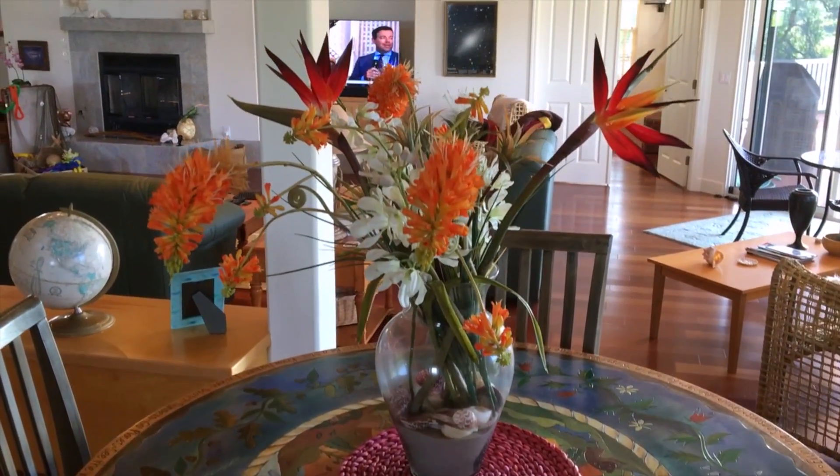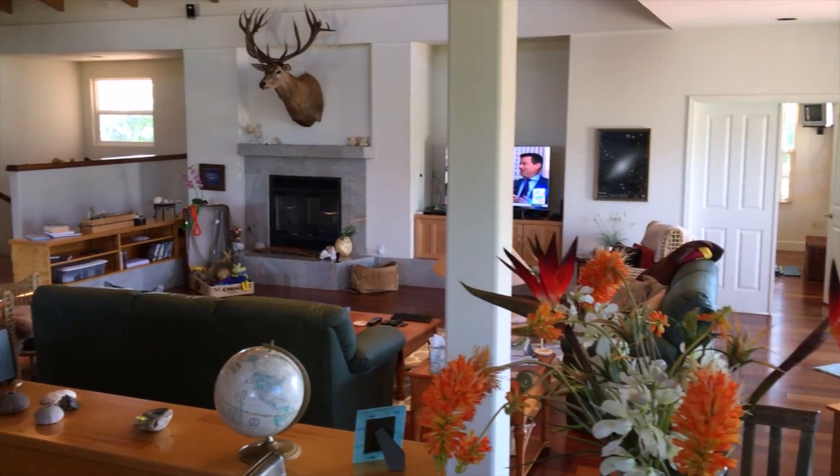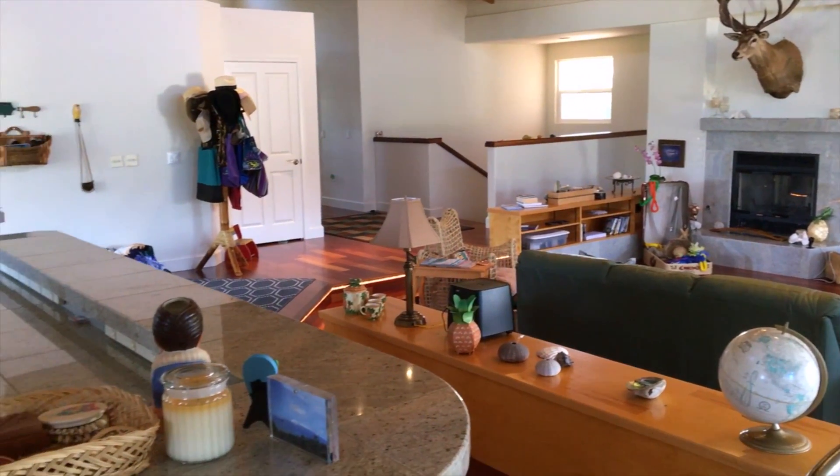The built-in bookshelves, cabinets, fireplace and other special amenities will give you plenty of space to decorate with your artistic touch in this exquisite great room.